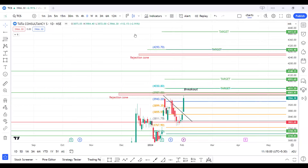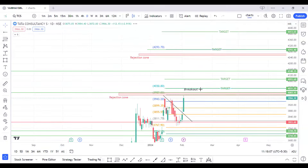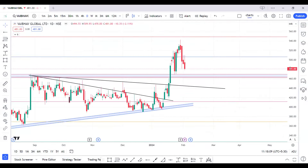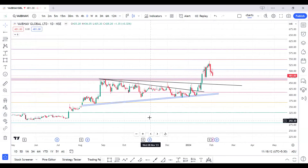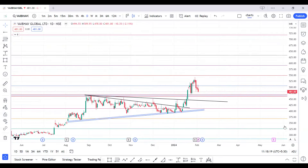Vibav Global is also a good one. It's currently in a down phase but still in the consolidation area where the breakout happened around 472 to 474. The 450 to 470 area will be your area of interest. If you get it there, try to buy again for a target of 550.